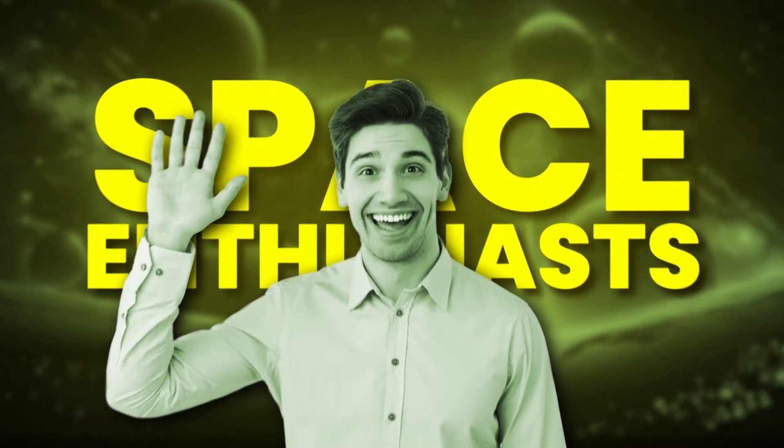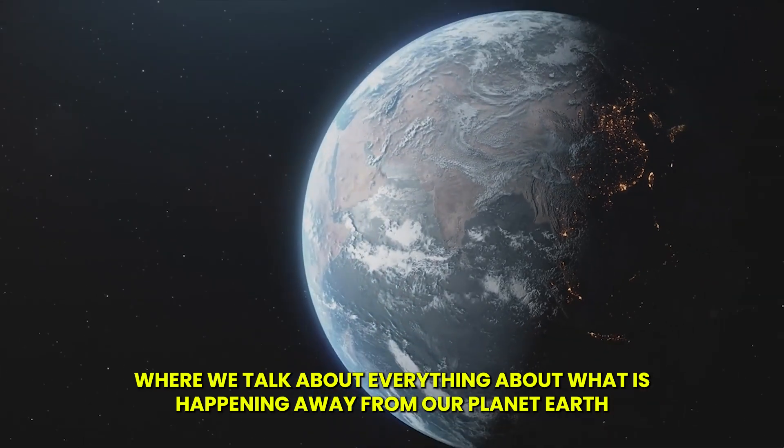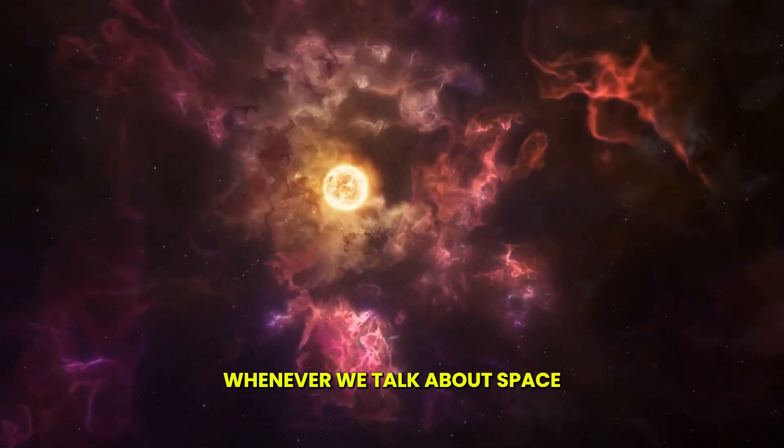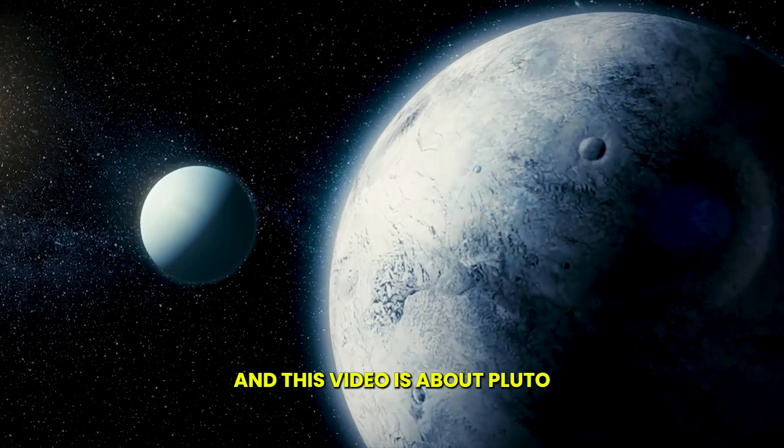Hello space enthusiasts! Welcome back to my channel, where we talk about everything about what is happening away from our planet Earth. Whenever we talk about space, the first thing that occurs to us is the solar system. And this video is about Pluto.